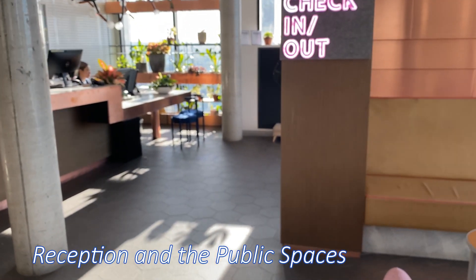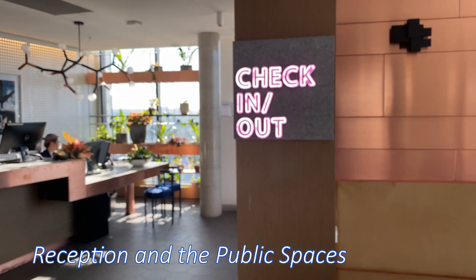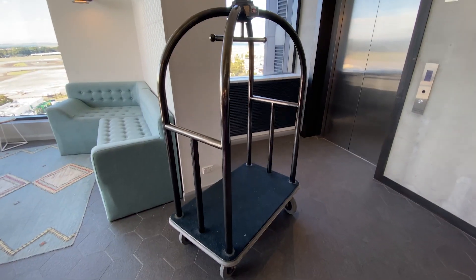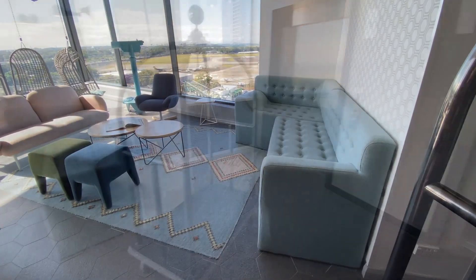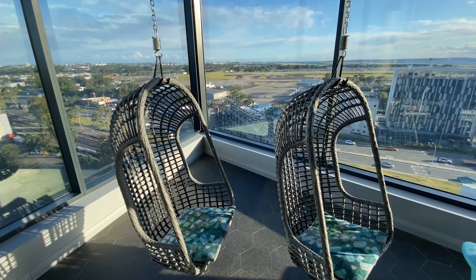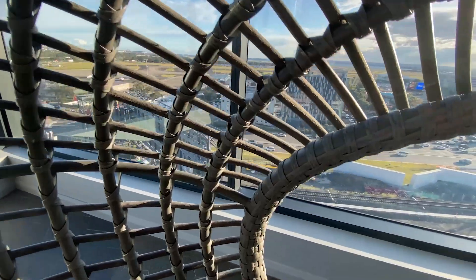To check into this hotel you travel from the ground floor up to the penthouse level, where you have check-in and all the other public spaces, including a bit of a café area and beautiful seating areas with lots of varied seating to make you comfortable.